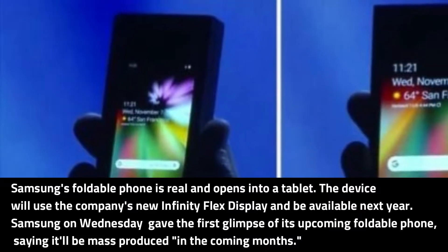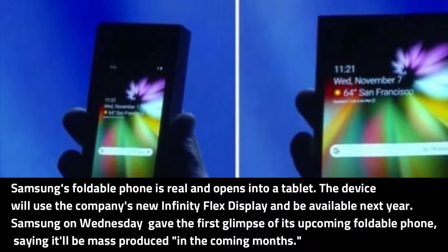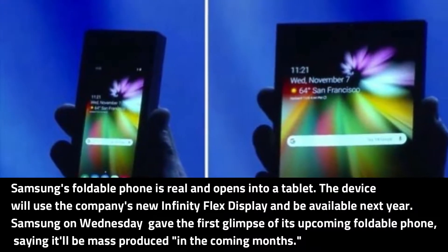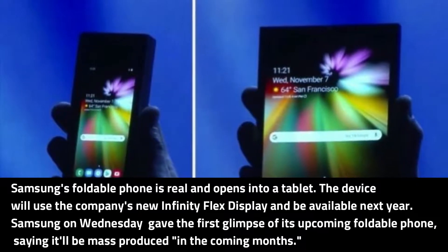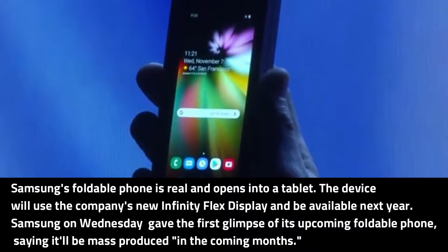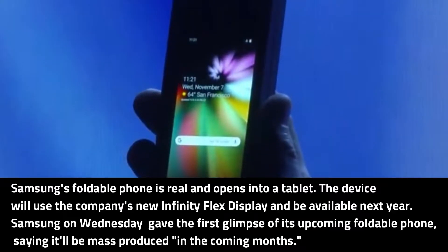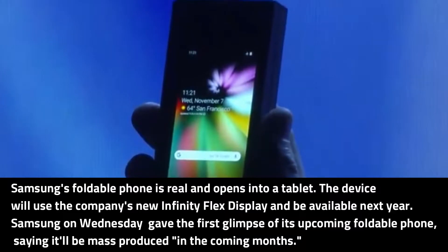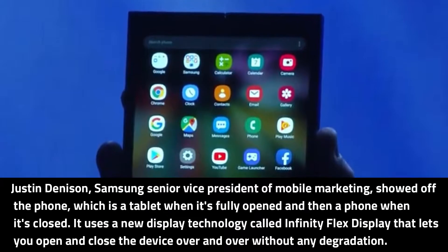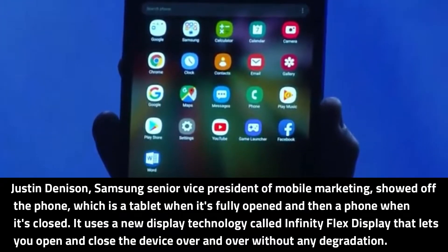Samsung's foldable phone is real and opens into a tablet. The device will use the company's new Infinity Flex Display and be available next year. Samsung on Wednesday gave the first glimpse of its upcoming foldable phone, saying it'll be mass-produced in the coming months.